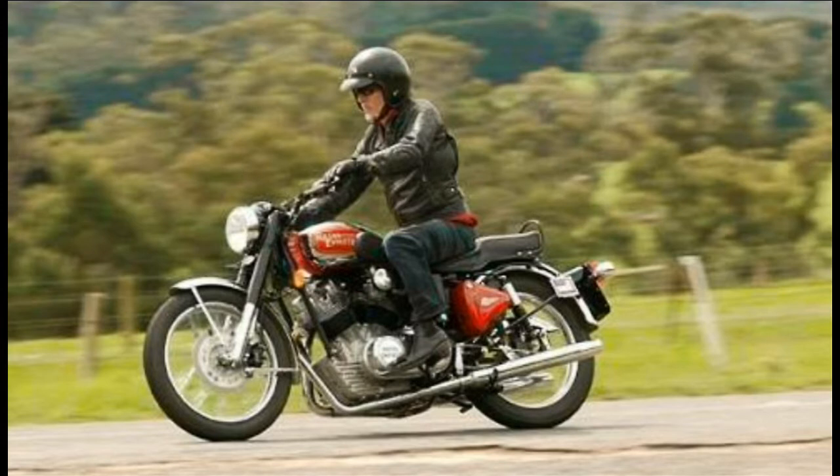Carberry's new 1000cc V-twin engine has been priced at 4.96 Lakhs ex-factory and will be exported across several markets as well. The export price will carry a slight warranty surcharge over the Indian version.